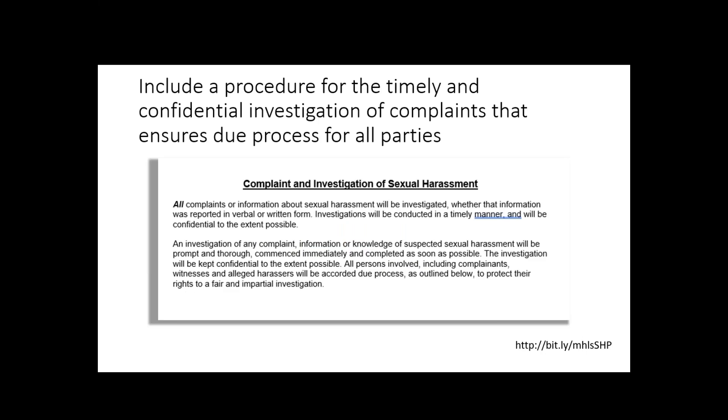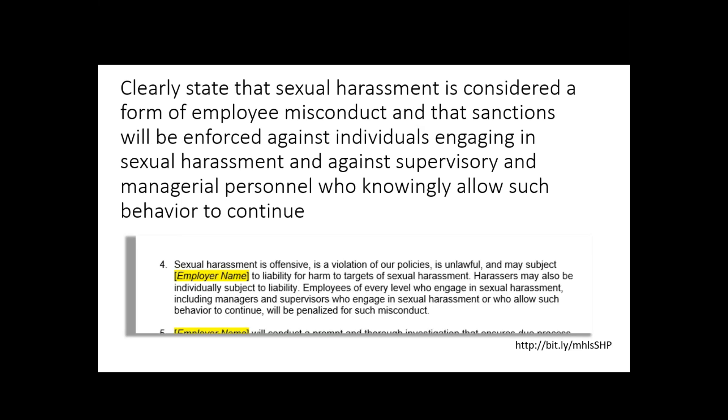You also have to include a procedure for timely and confidential investigation of complaints that ensures due process for all parties — that's in here and it discusses how you're going to do the investigations. You also have to clearly state that sexual harassment is considered a form of employee misconduct and that sanctions will be enforced against individuals engaging in sexual harassment and against supervisory and managerial personnel who knowingly allow such behavior to continue. It's hard to imagine why a policy wouldn't have this, but now this is part of the law for all employers in New York State.